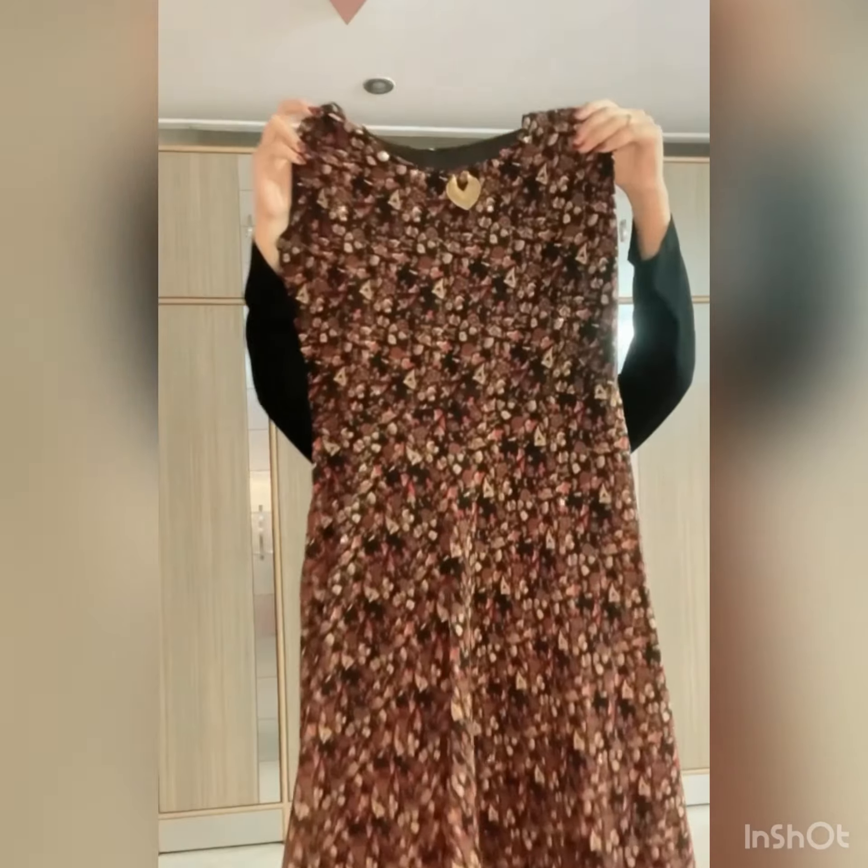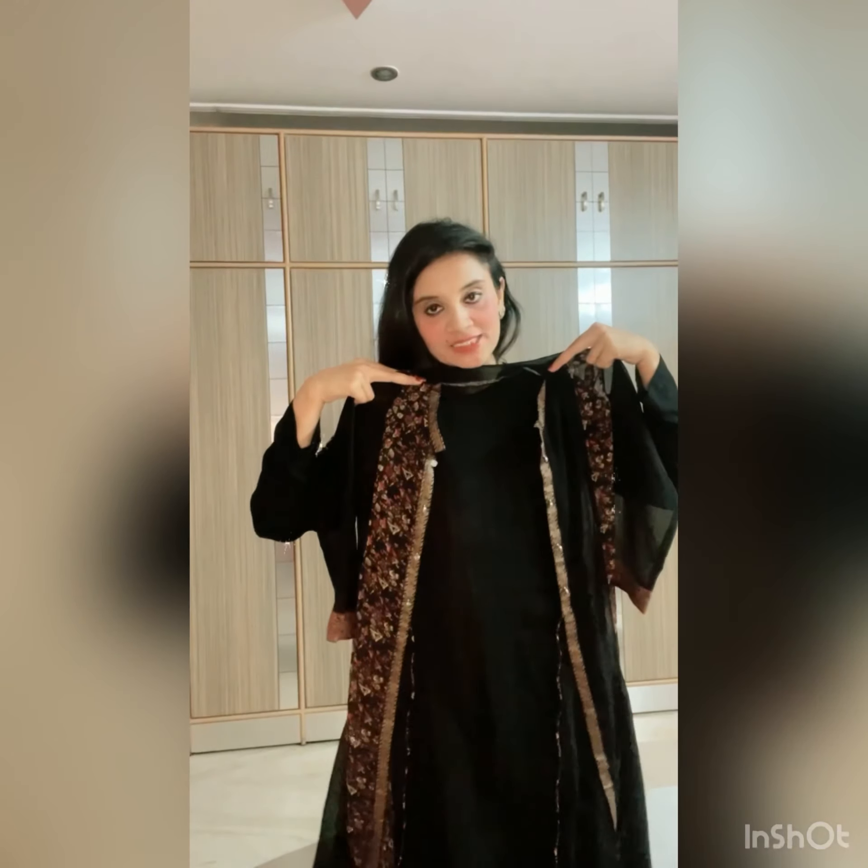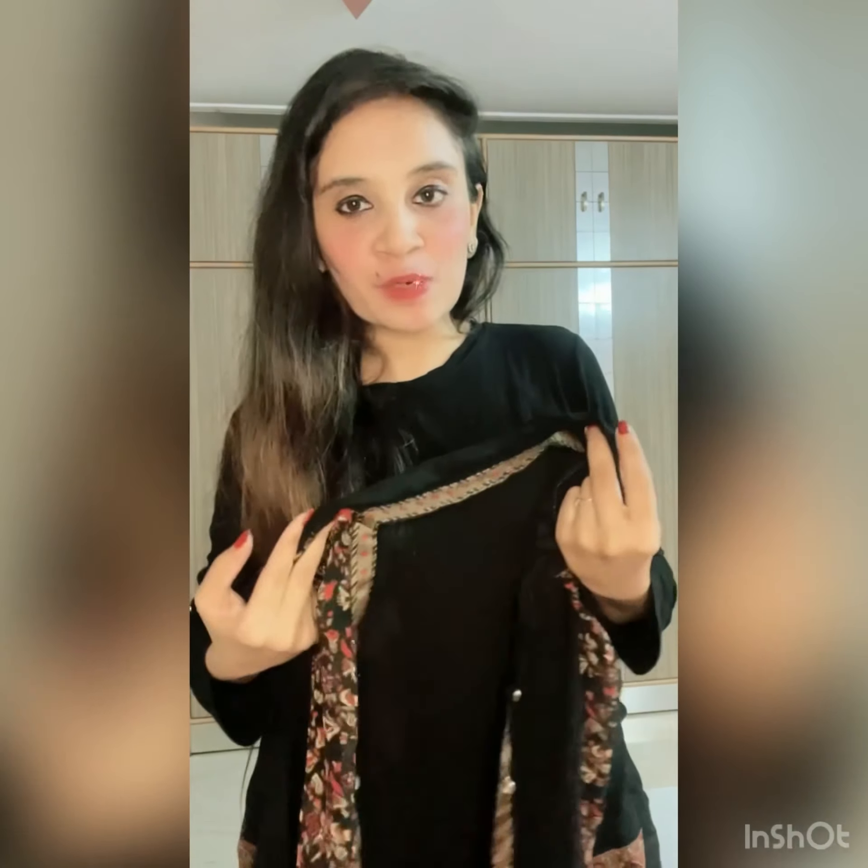Coming to the next outfit — this is actually my favourite outfit. This is a whole dress, you can see. Here is an embellished locket with the detailing. This is a full dress and with this jacket — this is actually a multi-purpose outfit. Like I can wear it as a dress also and I can simply wear this jacket on jeans. This is in Georgette.